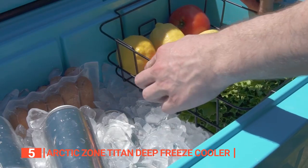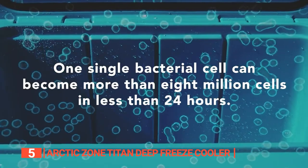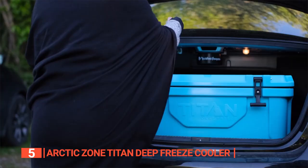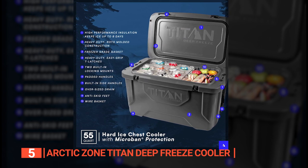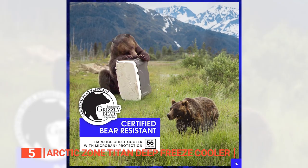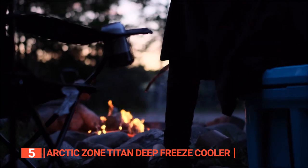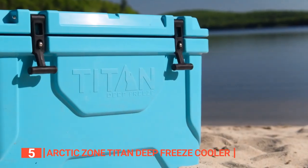The deep-freeze high-performance insulation is the key to long ice retention, so you can enjoy your outdoor adventure without worrying about the ice melting. One of the most thoughtful inclusions is the built-in microbin protection that helps prevent the buildup of odors and stains, making the cooler easier to clean. The cooler also features padded side handles for comfortable carrying, an oversized drain plug for easy draining, anti-skid feet, an integrated fish ruler, and a removable wire basket to separate hard stuff from soft stuff. The Arctic Zone Titan Deep Freeze Cooler is also certified bear-resistant by the Interagency Grizzly Bear Committee when used with appropriate locks, making it perfect for outdoor adventures and tailgating.